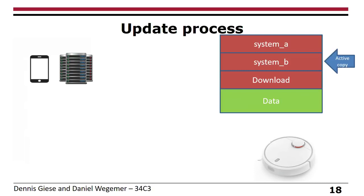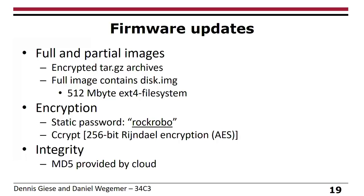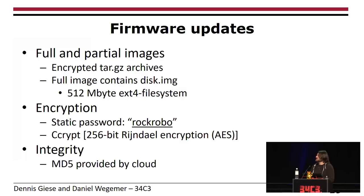There are two kinds of firmware updates: full and partial. They encrypt tar archives. The full image contains the disk image with the complete file system for Linux. The fun thing is they weren't very creative with the encryption password, which is 'rockrobo'. And the next fun thing is that sound files use a more complex password — so they protect sound files better than firmware updates. The firmware update is encrypted with AES, and integrity is protected by the cloud providing the MD5 hash beforehand.